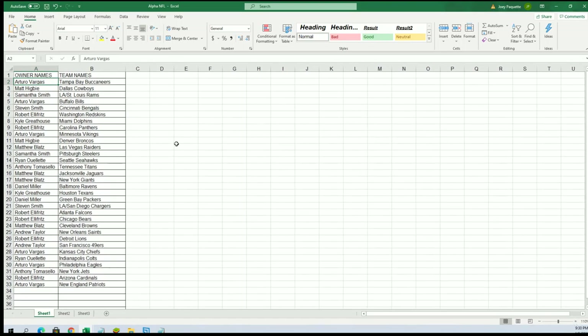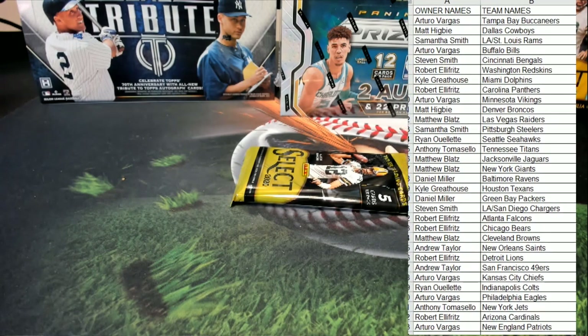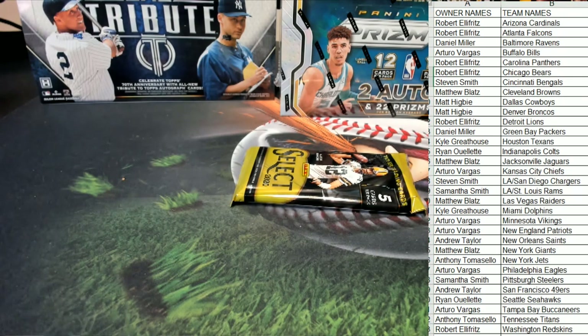Alright, let's see what we got over here tonight. Alright guys, good luck. Let's see what we got here. Everybody should be in.